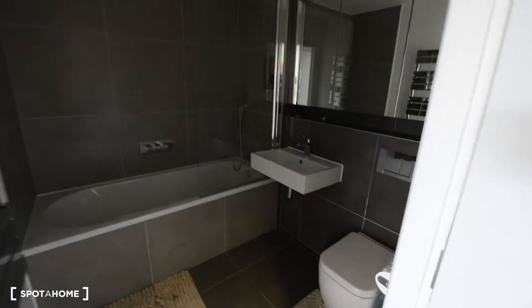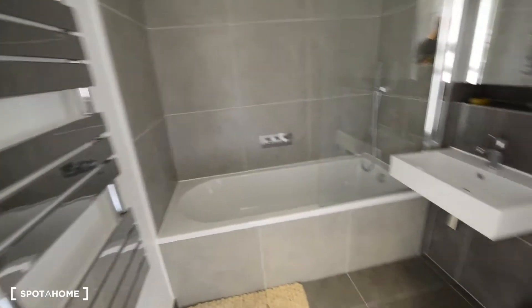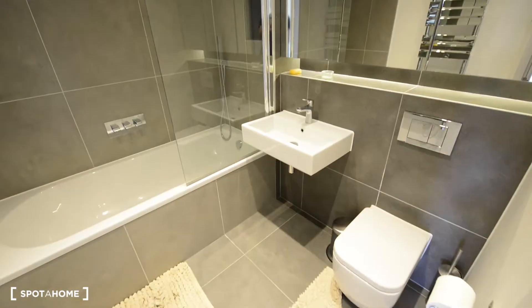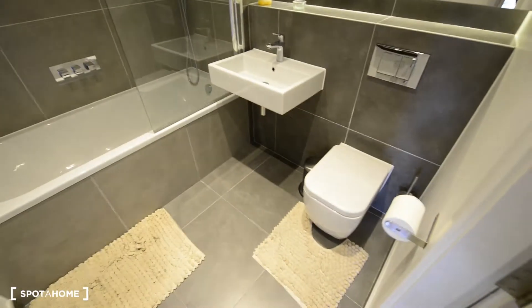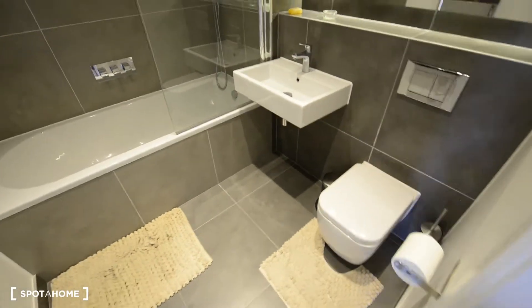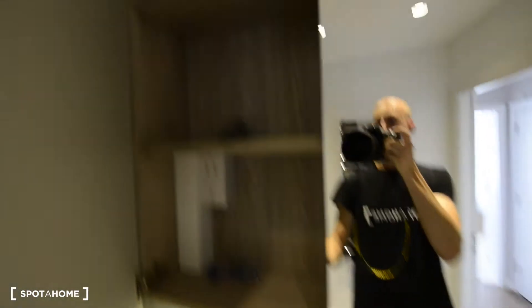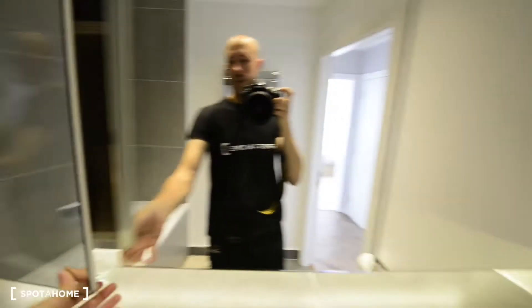Here we have the shared bathroom, but the landlord has his own ensuite bathroom, so this will be just for you. We have the toilet, the sink, and here you have plenty of space for storage.